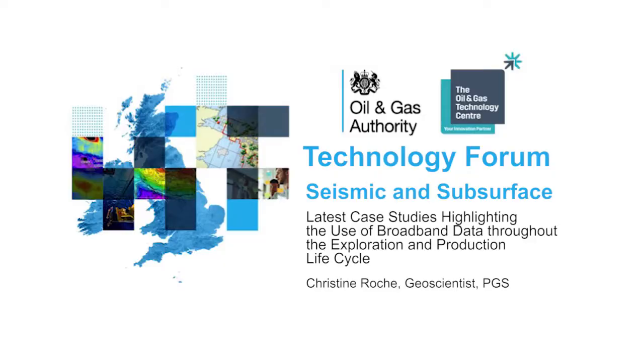My name is Jim Ross, I'm principal geophysicist with the OGA. I'm going to chair this session today. You'll recognize Nick Richardson to my left, up here keeping me company and thinking of tough questions for our speakers. So without further ado, I'm going to introduce Christine Roche, who is a geoscientist currently working for PGS multi-client Northwest Europe. She's worked for PGS in the Reservoir Group for four years and has been involved in a wide variety of projects in a number of basins worldwide.